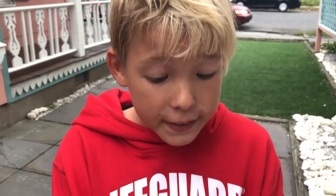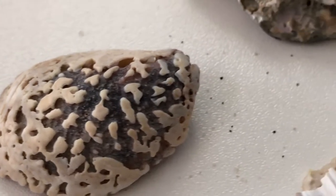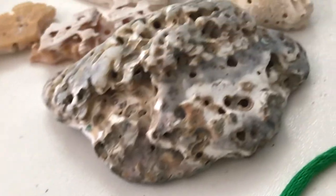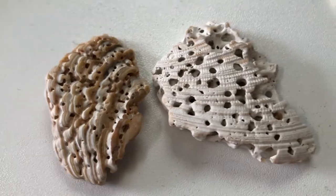Who made all these holes in these shells? Look at these pieces of shells — who made these holes? This looks so pretty, as if someone designed it.